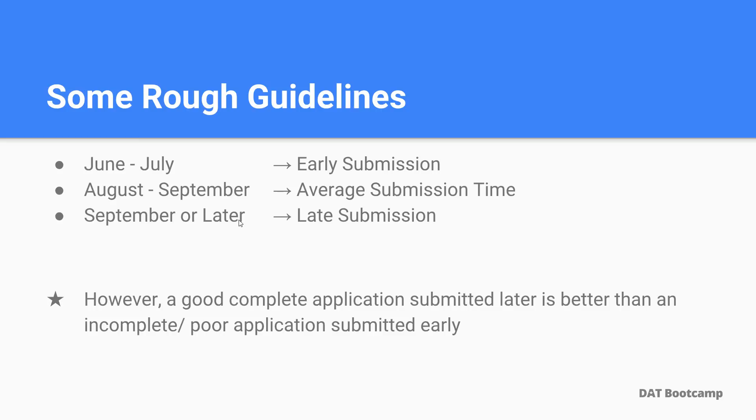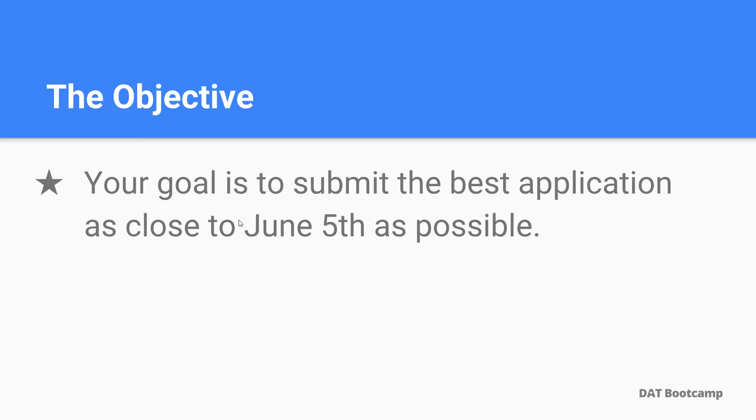Keep in mind that a good, complete application submitted later in the cycle is better than an incomplete or poorly submitted application early. Our main goal is essentially to submit the best possible application as close to June 5th as possible. For example, if you're planning to take your DAT and you feel you need a couple extra weeks to increase your score, go ahead and do that. It's up to you to find that balance of when you want to submit your application.